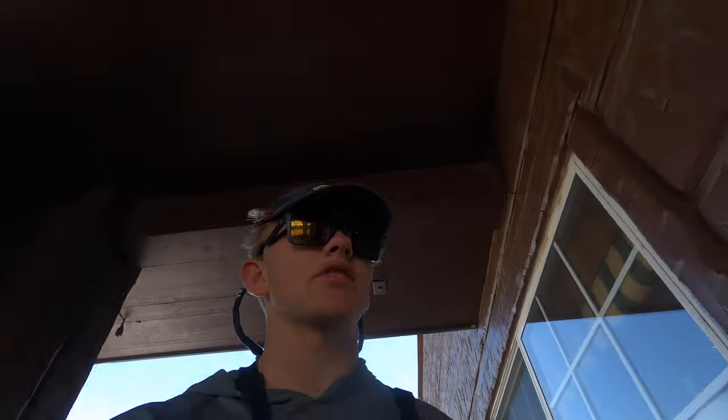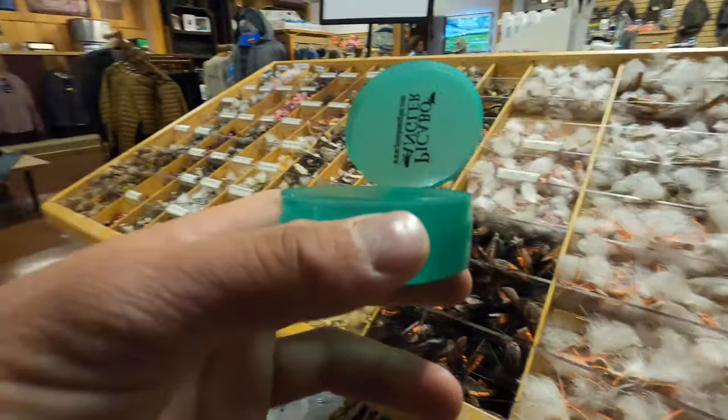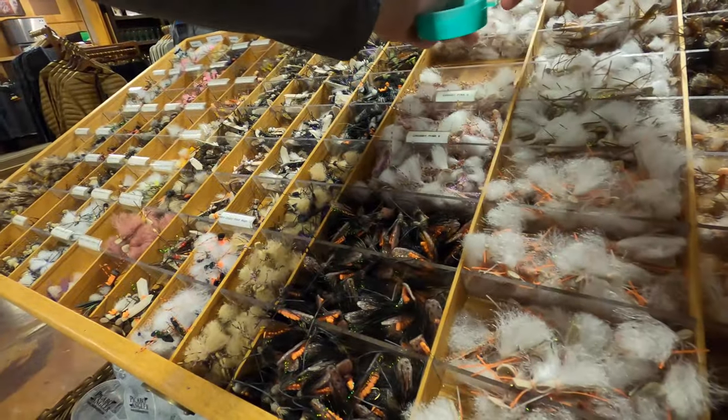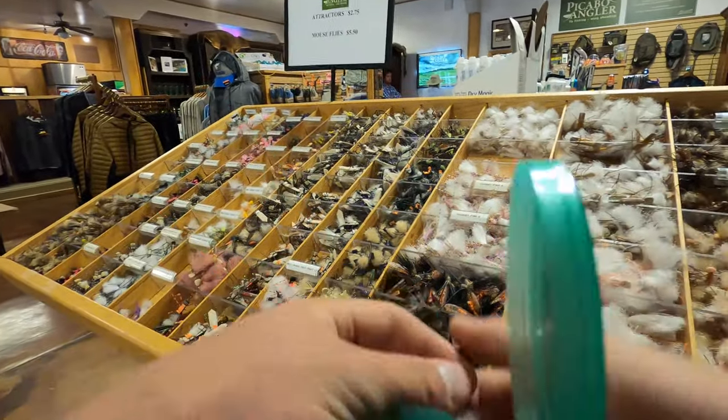Let's walk in the fly shop, pick up some flies, and we'll show you what we're getting for today. Some chubby chernobyl.